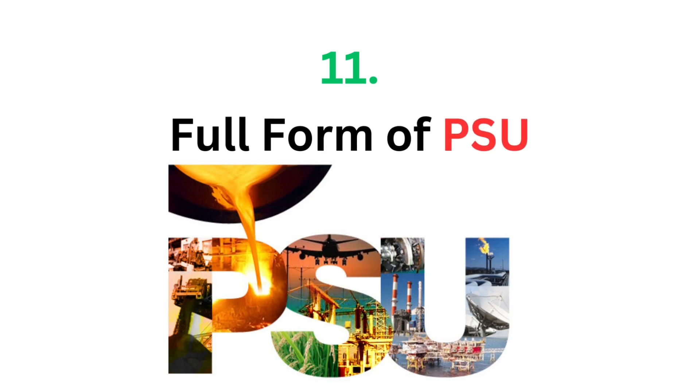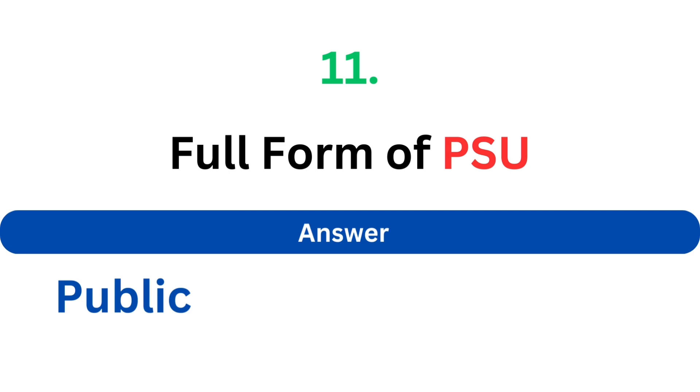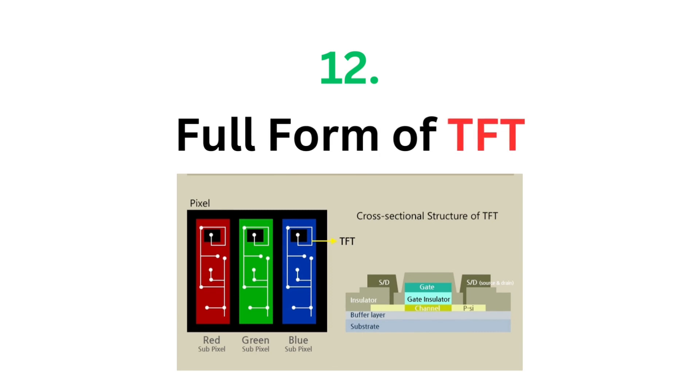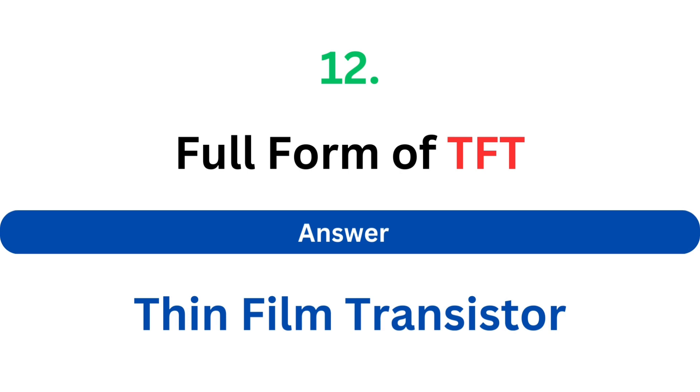Full form of PSU. The answer is Public Sector Undertakings or Power Supply Unit. Full form of TFT. The answer is Thin Film Transistor.